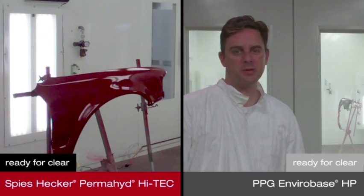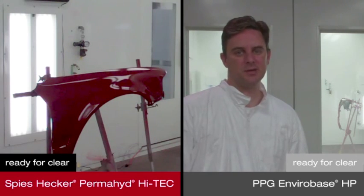The replacement part has now air dried for 15 minutes. After 32 minutes and 30 seconds, this replacement part painted with PPG VIABASE HP is now ready for clear coat.